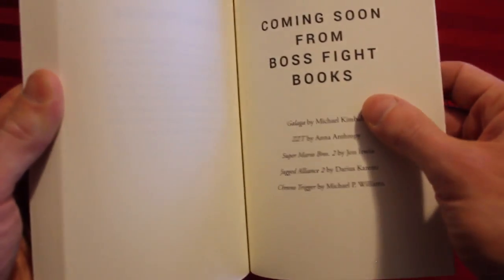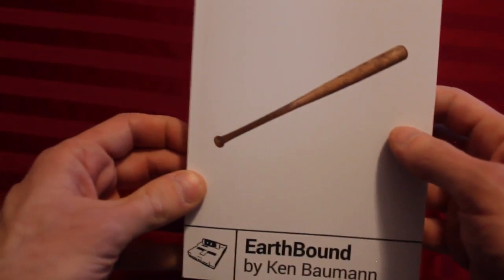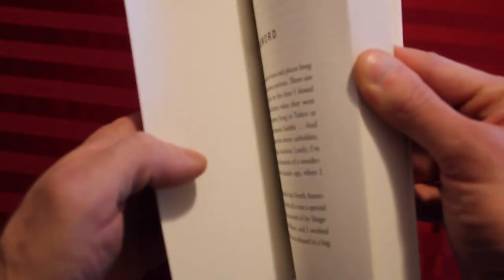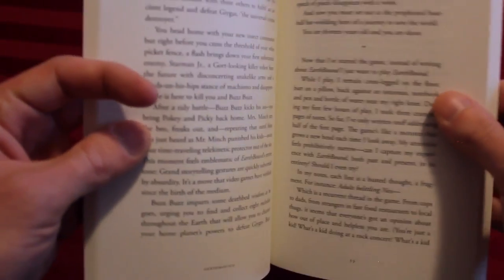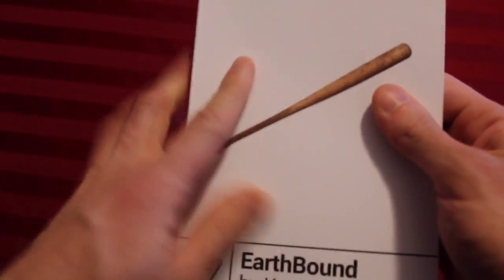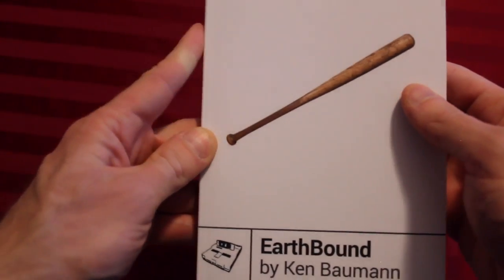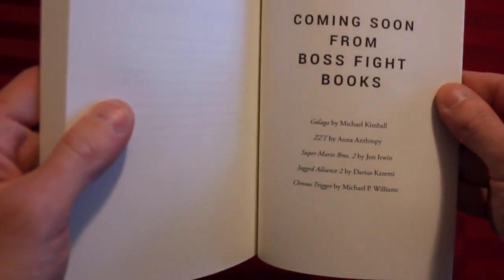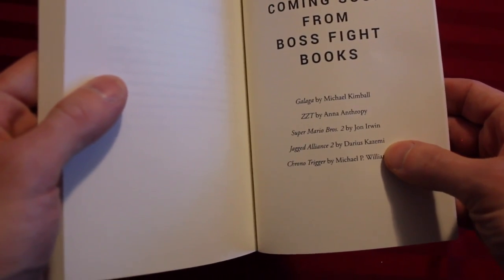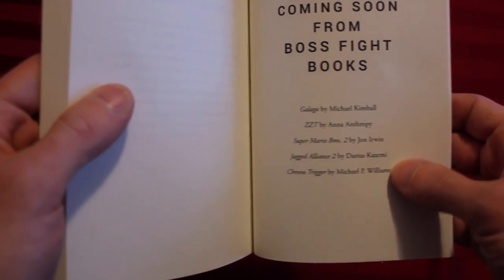I don't have time to do a full analysis of the contents of this book — you can follow me on goodreads.com for that, once I eventually read it. I'm surprised by the lack of a table of contents and the lack of an index. It retails for $14.95 and it is quality material — you can slip this in your backpack and not worry about it getting banged up. Other books coming out include Galaga, ZZT, Super Mario Bros. 2 by a gentleman who teaches at Emerson College as do I, Jagged Alliance 2 by an alumnus of WPI as am I, and Chrono Trigger.